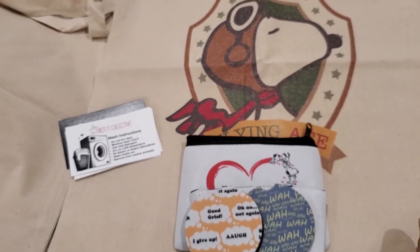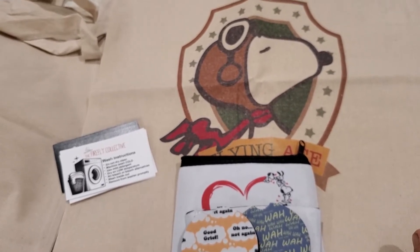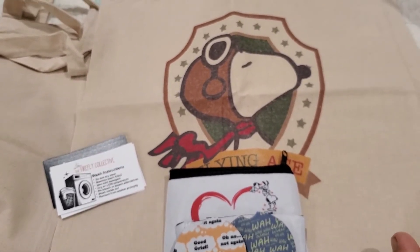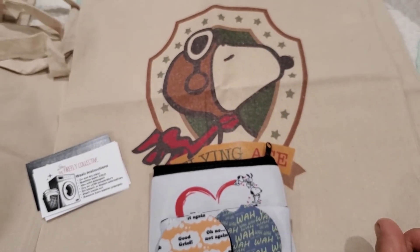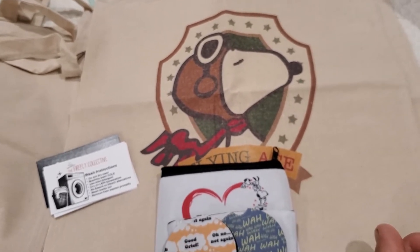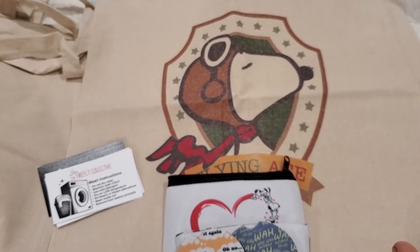Thank you so much — this was such a beautiful, thoughtful birthday gift. I really appreciate it. And guys, if you want to check her store out, she and her husband have joined forces — hubby does the engraving, she does a lot of the tote bags and silk screening. They are now called the Firefly Collective and there's just a lot of fun stuff.